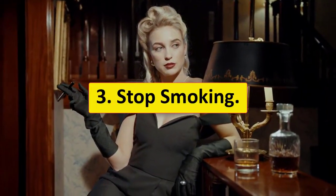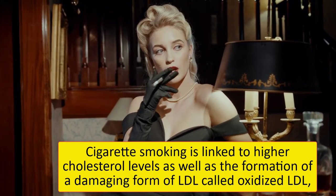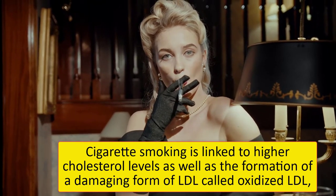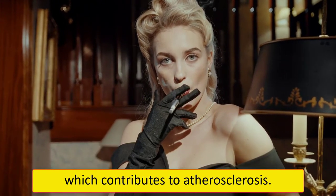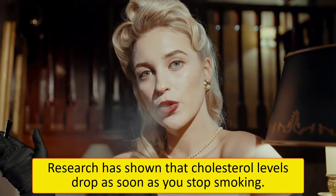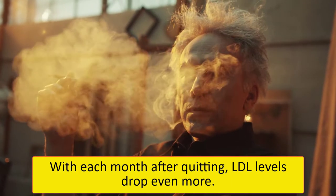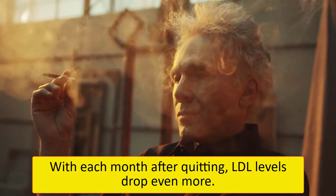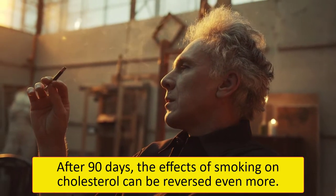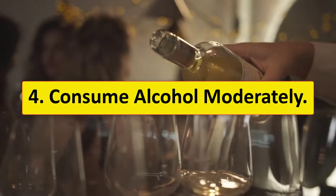3. Stop smoking. Cigarette smoking is linked to higher cholesterol levels as well as the formation of a damaging form of LDL called oxidized LDL, which contributes to atherosclerosis. Research has shown that cholesterol levels drop as soon as you stop smoking. With each month after quitting, LDL levels drop even more. After 90 days, the effects of smoking on cholesterol can be reversed even more.